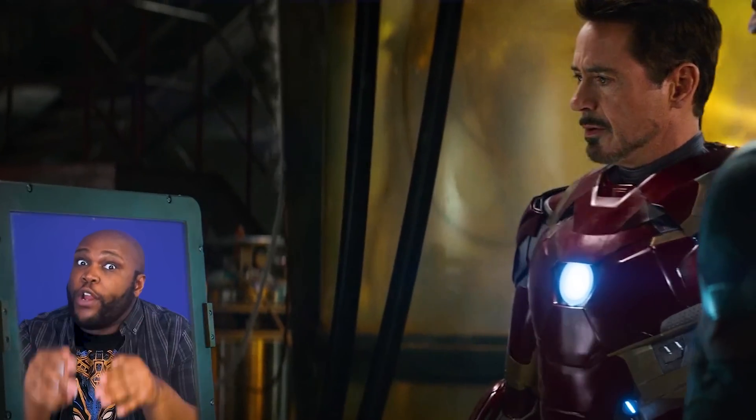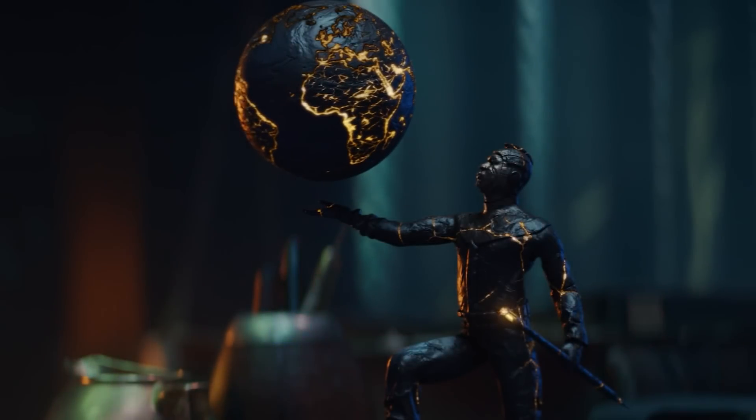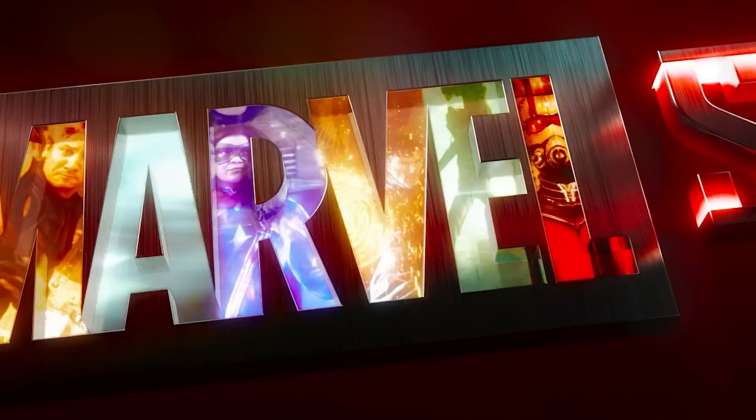And this secret could help explain a huge Kang the Conqueror mystery that has been hanging in the air since the Loki Season 1 finale. Let us explore just how Marvel Studios has hidden vibranium within the company's logo itself.